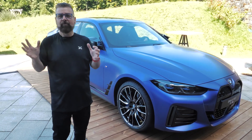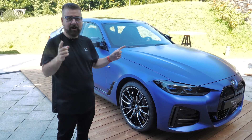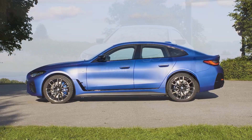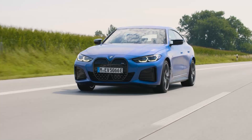We're just yards from the Austrian border in Germany with the brand new i4. What BMW wanted to do with this car was make a BMW that drivers recognize — something like the BMW 3 Series or the 4 Series.